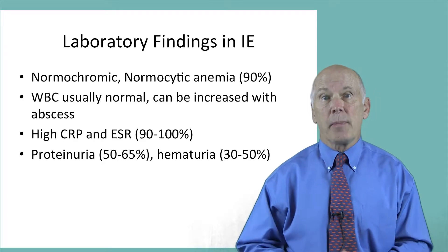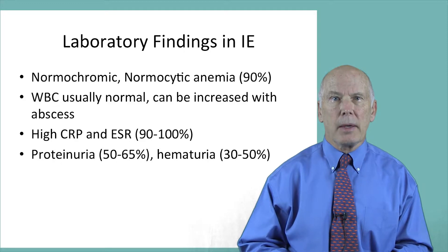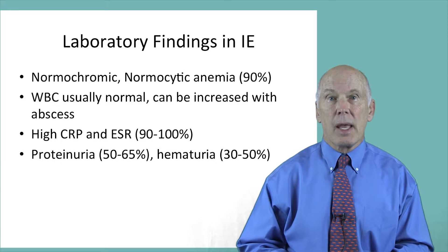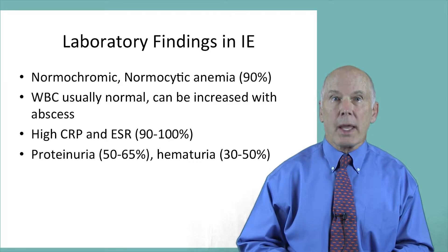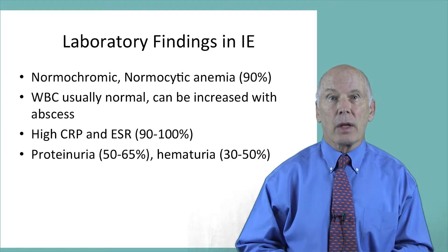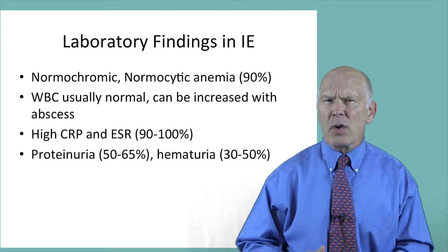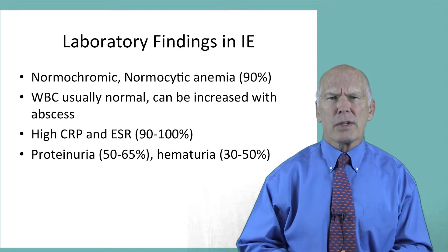Ninety percent of patients have normochromic normocytic anemia like our patient, and their peripheral white count is usually normal. On occasion, the white count can be increased when there is a myocardial abscess. In 90 to 100% of cases, the CRP and ESR are elevated. If these tests are normal, endocarditis is unlikely.